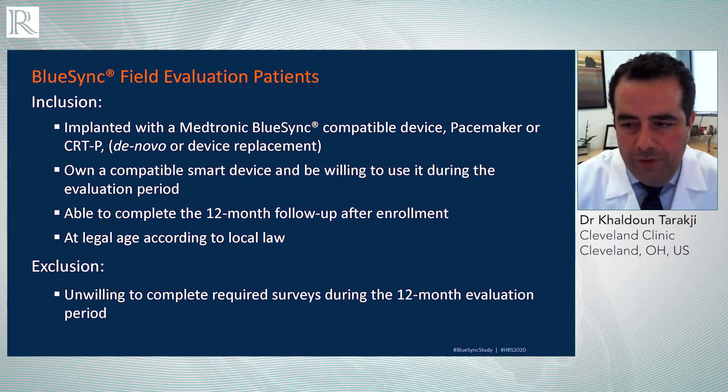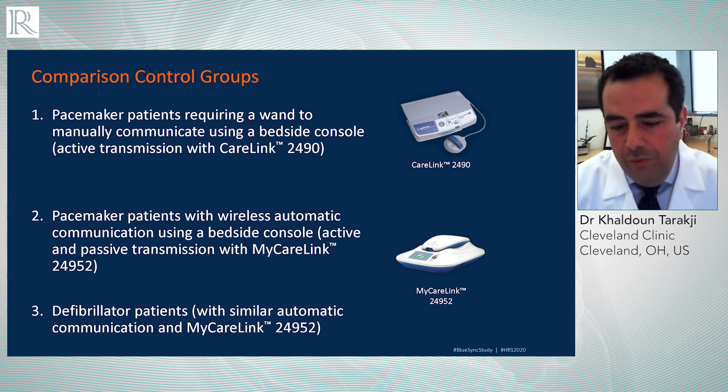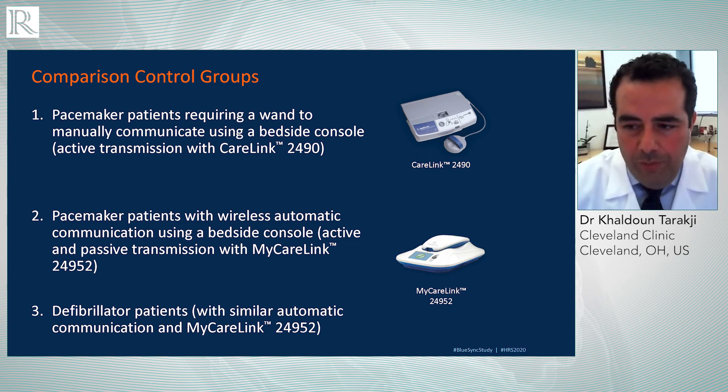As far as the comparison groups, the primary outcome is the success rate of scheduled transmissions. This was not a randomized control trial — we used a historical comparison group. Group one: pacemaker patients using a device that requires the wand to manually communicate using a bedside console, requiring active patient participation. Group two: pacemaker patients using wireless automatic communication with a bedside console. Group three: defibrillator patients using a similar wireless transmitter with a bedside console. We compared the BlueSync study group to these three groups.